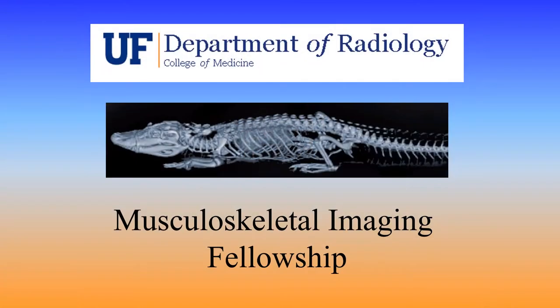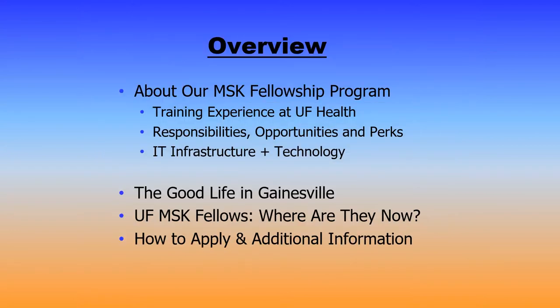Hello and welcome. My name is Cooper Dean and I'm the Fellowship Director for Musculoskeletal Imaging here at the University of Florida Department of Radiology in beautiful Gainesville, Florida, home of the Florida Gators. I'm excited to offer more information about our Musculoskeletal Fellowship training program. Over the next few minutes I'm going to talk about our training experience here at UF Health, the responsibilities, opportunities, and perks of being a fellow here, our IT infrastructure and technology, the good life in Gainesville, our fellows and where they are now, and how to apply.